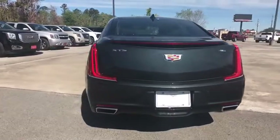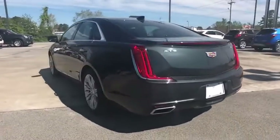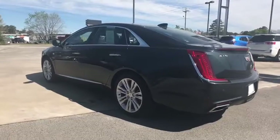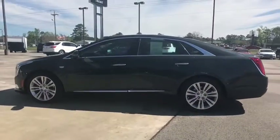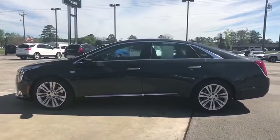Steering wheel audio controls, remote engine start, navigation system, traction control, power passenger seat, keyless entry, stability control, backup camera, anti-lock braking system, leather wrapped steering wheel, Bluetooth.